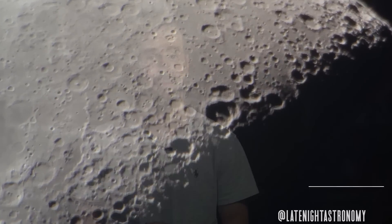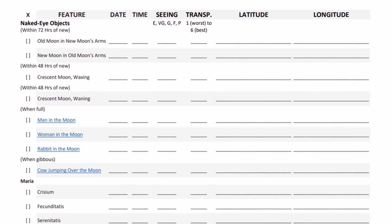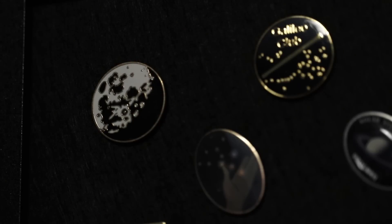To hone your skills for visually observing the lunar surface, try out the Astronomical League's Lunar Program. I completed this a few years ago, and it's a wonderful way to study the lunar surface using the naked eye, a pair of binoculars, and a telescope. Once you complete it and get it verified, you get a certificate of completion and a nice pin. I'll leave a link to the Astronomical League's website in the description to help you find this lunar program and any local astronomy clubs in your area that I would encourage you to join.